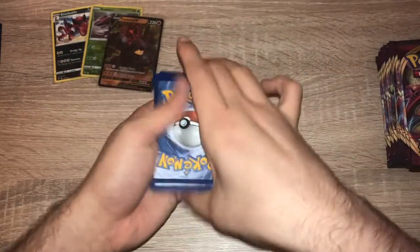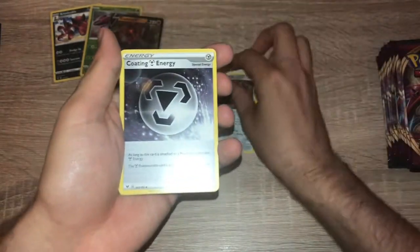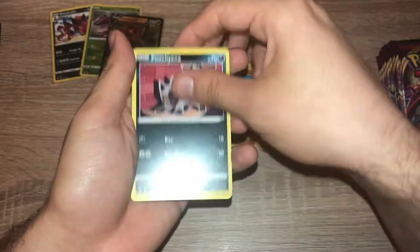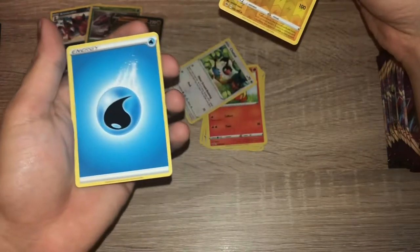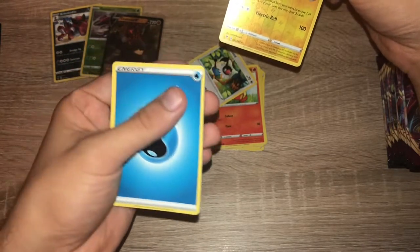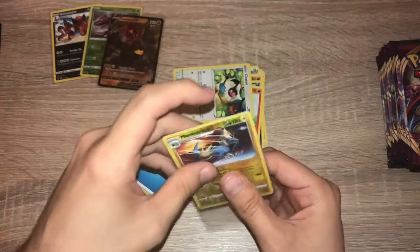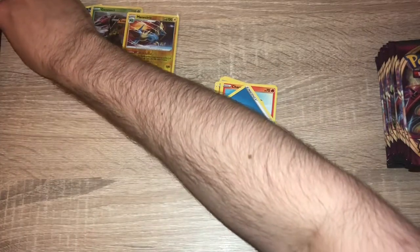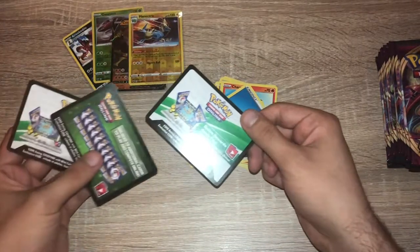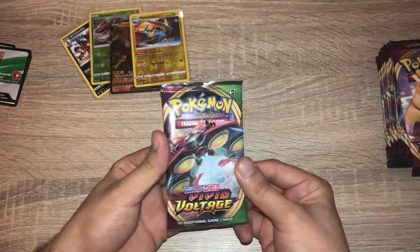Pack three: one, two, three, four — lightning energy. Chichester Bath, Stunfisk, Coating Energy, Pineco, Mudbray, Poochyena, Charmander again, Chatot, reverse holo Manectric — that is a rare — and then... hmm. I'm hoping I don't have one of the error packs. I've heard there is an error in some boxes where on the white code cards you get an energy instead of a rare.